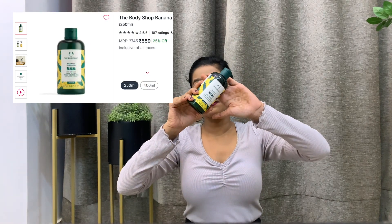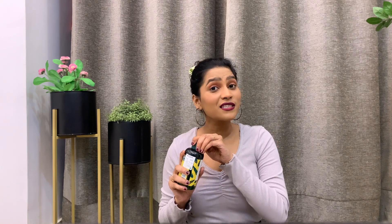Next up I have the Banana Shampoo from The Body Shop. I've been struggling with frizz and dryness in my hair and have tried a lot of shampoos — Mamaearth, Anomaly, L'Oreal Professionnel Paris — but honestly nothing has worked for me. So I thought let me give this a shot. It smells just like banana! I'll be sharing the hair wash review with you all. So you better wait for the review.